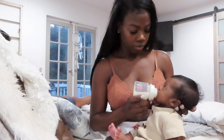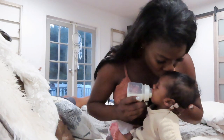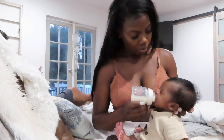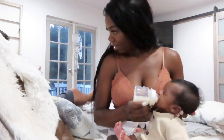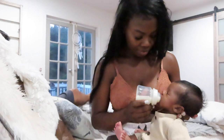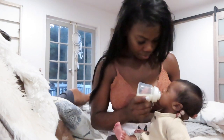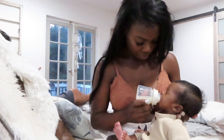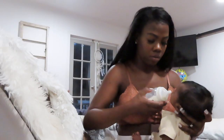Hey guys, welcome back to my channel. Yolanda and Asher here. Today I'm doing a nightly routine with my baby. We just came back from out and about tonight.